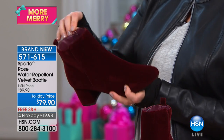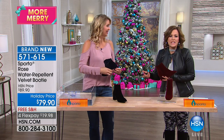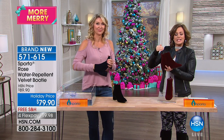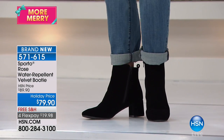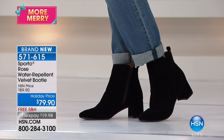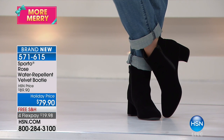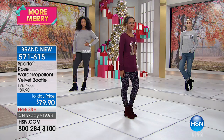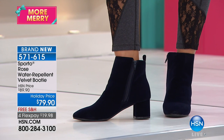You get a slip-resistant tread on the bottom and padding on the insoles. This bridges the gap for holiday parties in cold climates — a really pretty, dressy shoe that still keeps your toes covered and warm. It's also worth noting this has an almond-shaped toe box, so if you have a wider foot, take advantage of the wide sizes to stay nice and comfortable.